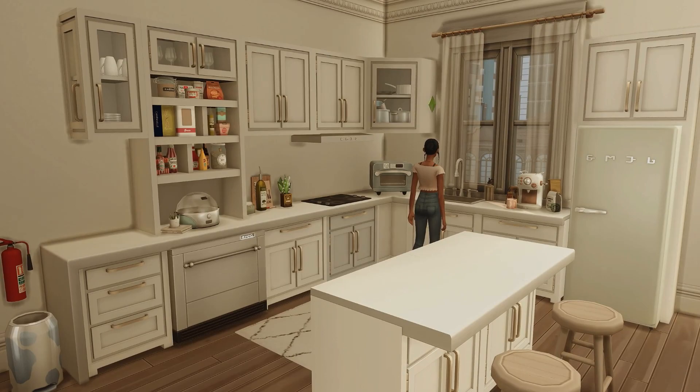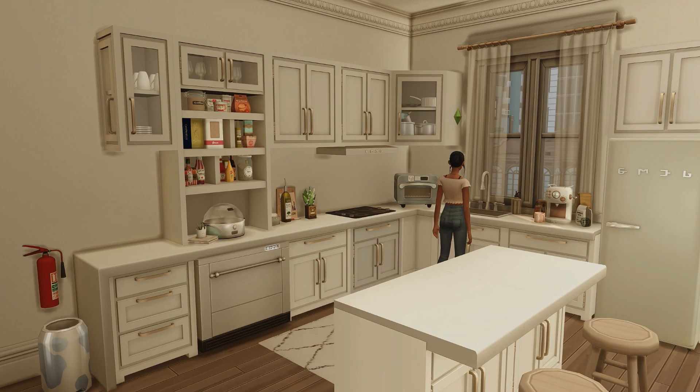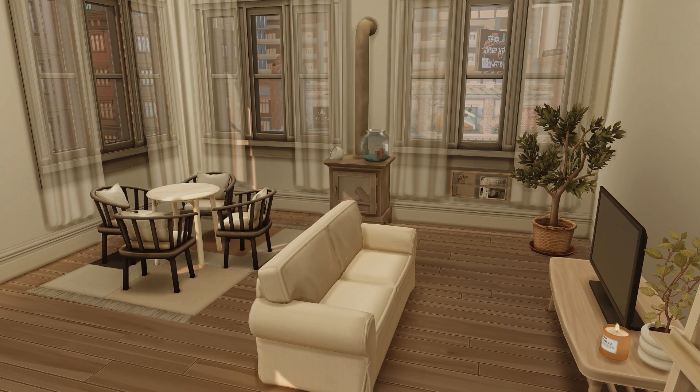Coming out of the bedroom, we have her kitchen setup. I really enjoy decorating this kitchen — everything just looks so neat and compact. We have her SMEG appliance, refrigerator, coffee machine, popcorn machine, pantry, wine glasses, coffee mugs, plates, and her little cow-print trash can that came with a kit pack.